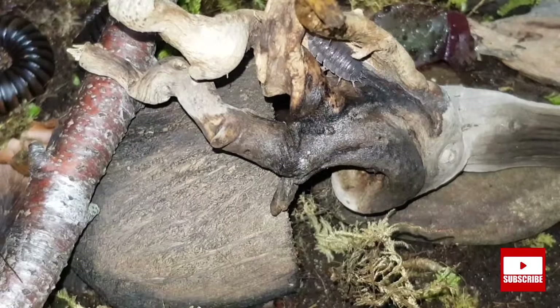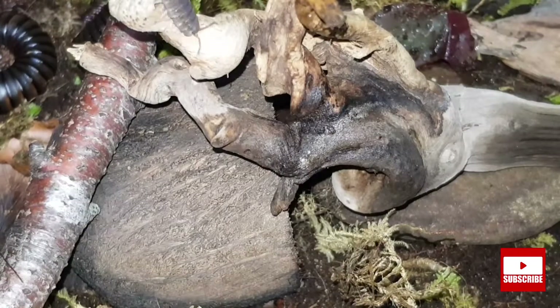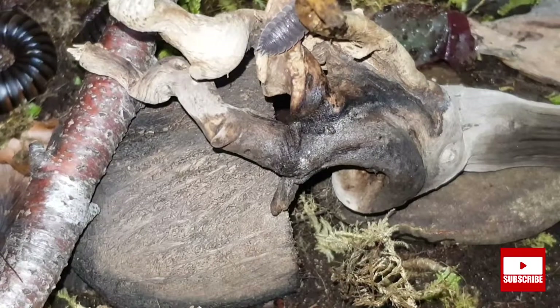Another creature we have within this setup is a breeding colony of woodlice. These are native to the UK, and I will show you in a later video how I got these.